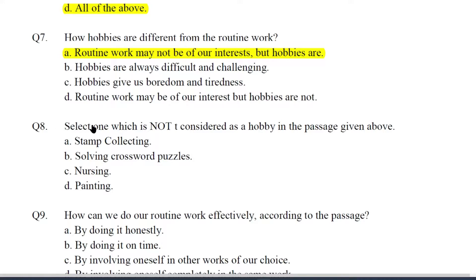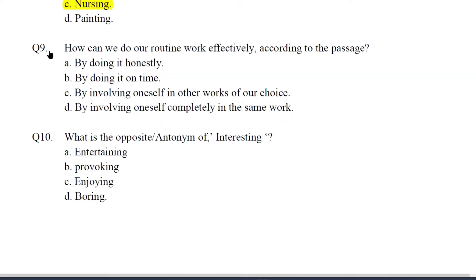Q8. Select one which is not considered as a hobby in the passage given above. The answer is Nursing — this hobby has not been mentioned in the given passage. Q9. How do we do our routine work effectively according to the passage? The answer is C — by involving oneself in other work of our choice. The answer is given in the last line of the third paragraph. Q10. What is the opposite of interesting? The answer is D — Boring.